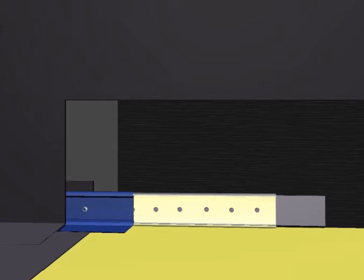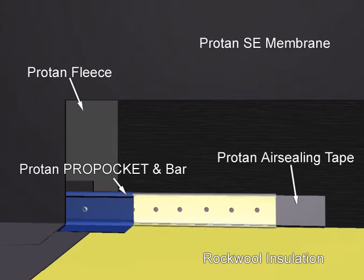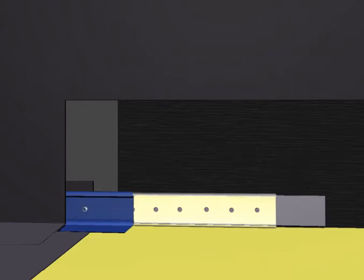The only mechanical attachment of the membrane is at upstands, change of angles, or for penetrations and outlets. The perimeter is fixed using the Protan Pro Pocket, a secret fix pocket and bar system with an air sealing tape positioned behind the membrane and clamped in place by fixing the bar at 150 millimetre centres.